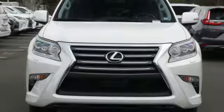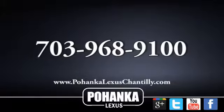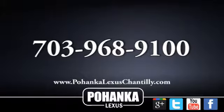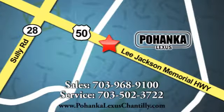Luxury awaits in every Lexus. Experience it for yourself today. Call us now for more information on this vehicle or visit today. We're conveniently located at 13909 Lee Jackson Memorial Highway in Chantilly.